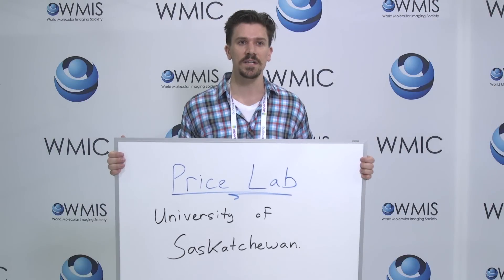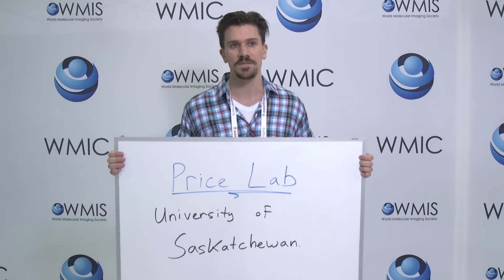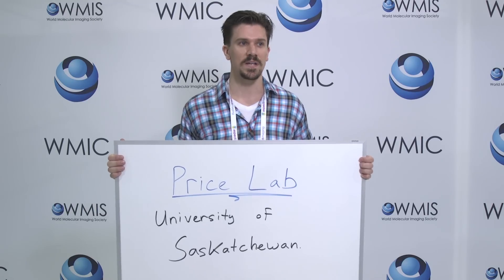We're making new chelators and linkers for peptides and antibodies for molecular imaging and therapy. And this is our lab.